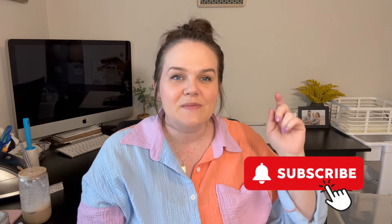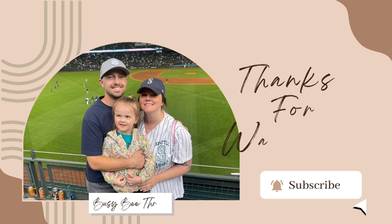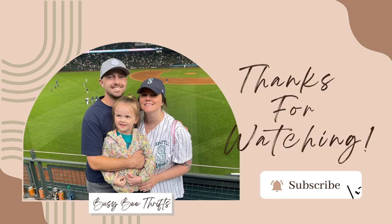That is all she wrote for today's haul. It was a short one — I really thought it would take me so much longer, but it didn't. Thank you guys for watching as always, I appreciate it so much. If you're not subscribed and you'd like to be, please click the little button below, give me a thumbs up, and I hope you guys have a great day. I will see you on the next one. Bye!